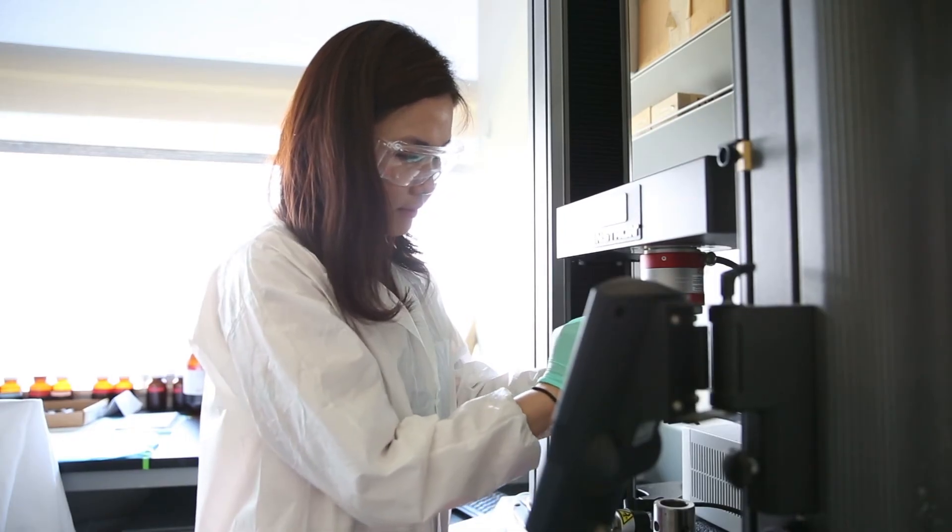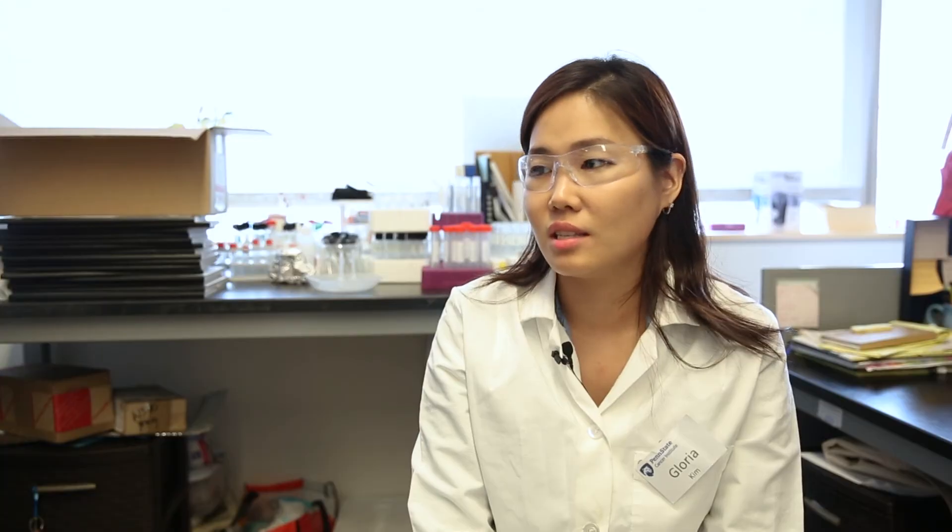Just giving an opportunity for these students to be exposed to biomedical engineering is really a meaningful activity that I think graduate students can do.